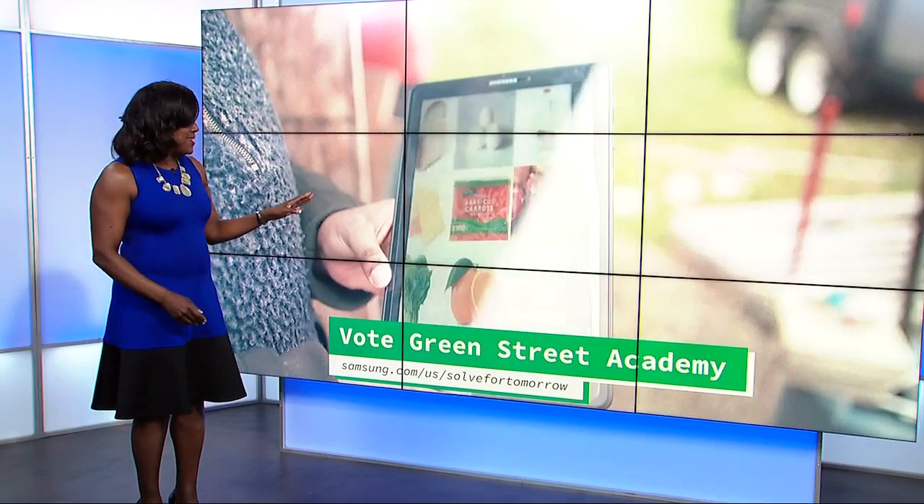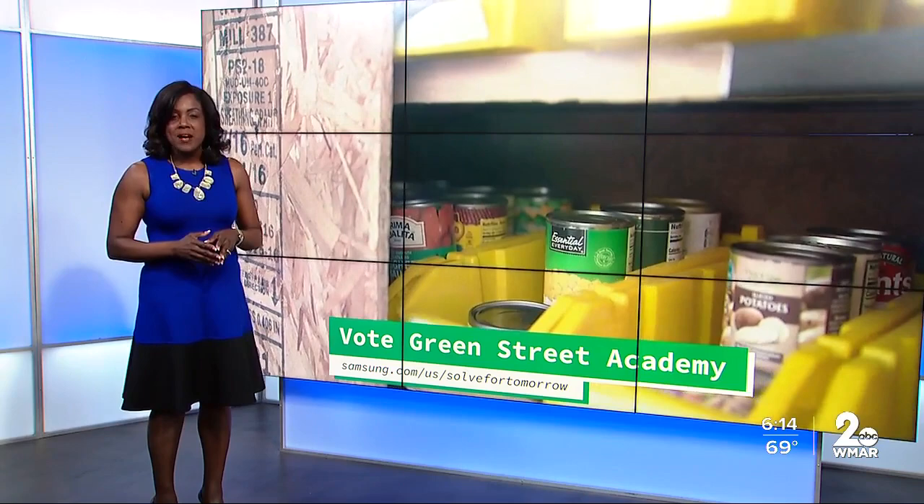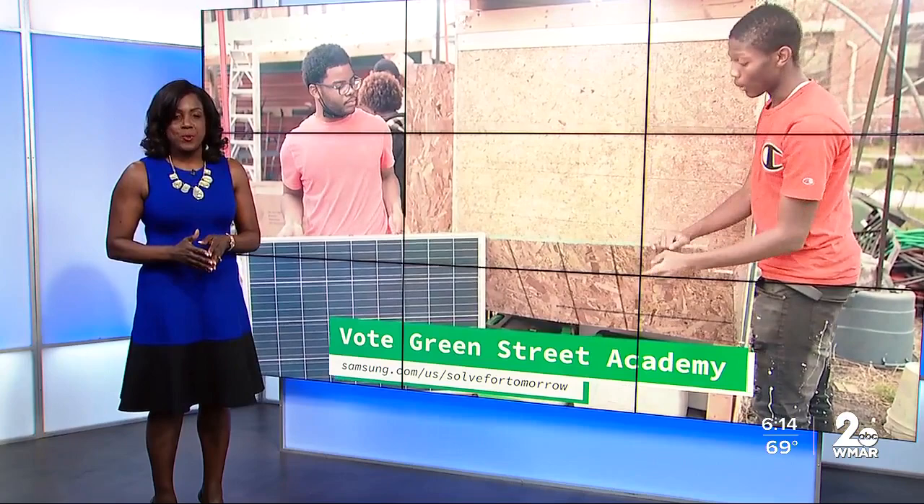Some pretty amazing technology right here, created by some kids right here from Baltimore. Students from Green Street Academy in Baltimore are in the national spotlight for a Samsung STEM competition. They made it all the way to the finals with their mobile food pantry. I caught up with them in action building this pantry and learned why this project is so personal.